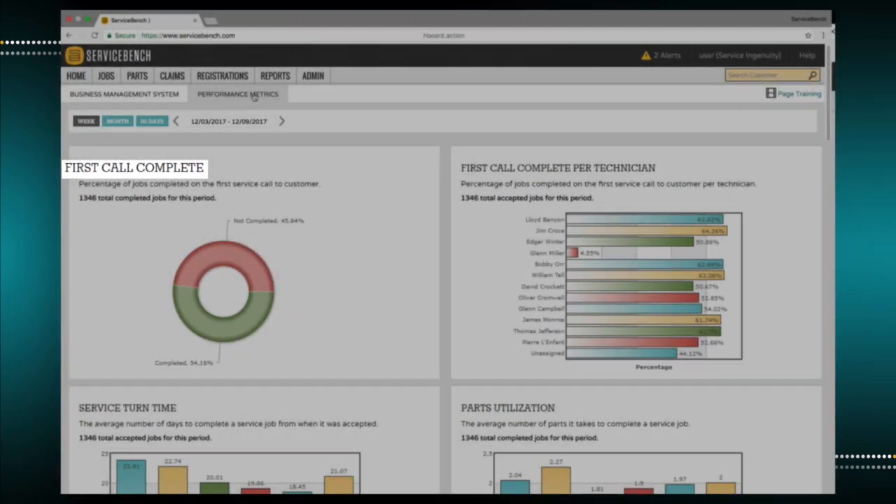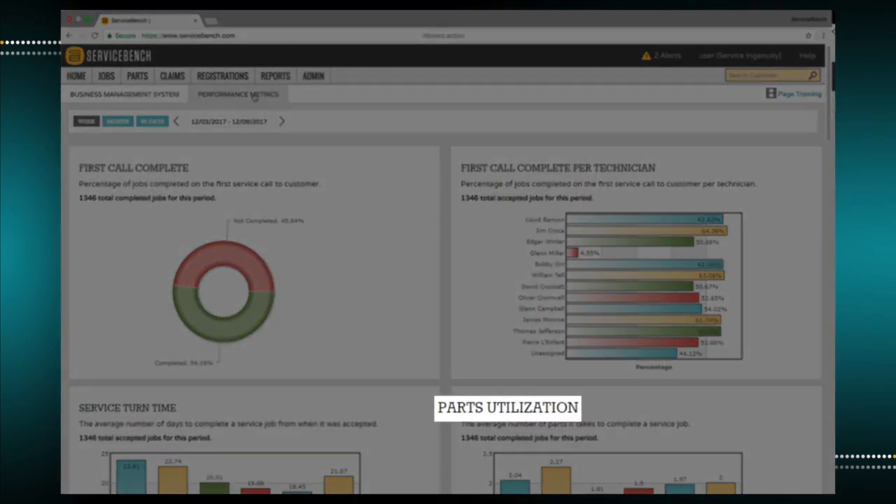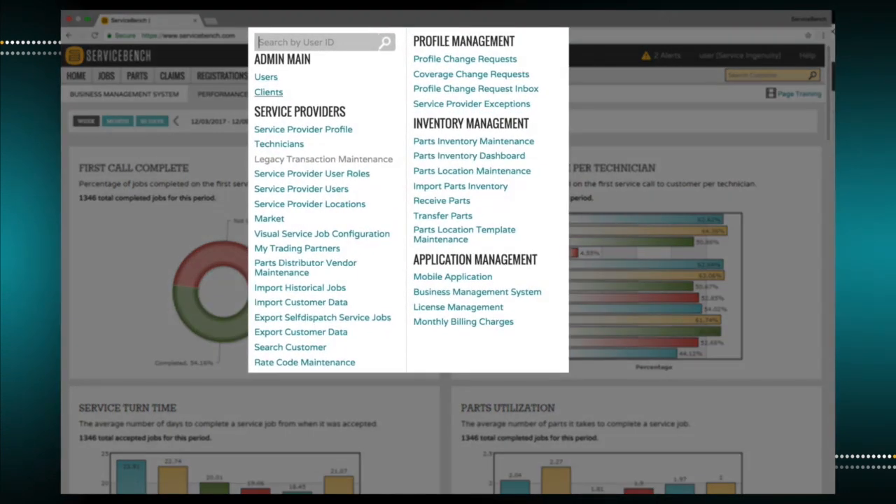Since most service companies desire a personalized experience, the admin main menu is used for all custom configurations, including user profiles, access security, parts distributor connection activation, and importing of historical data.